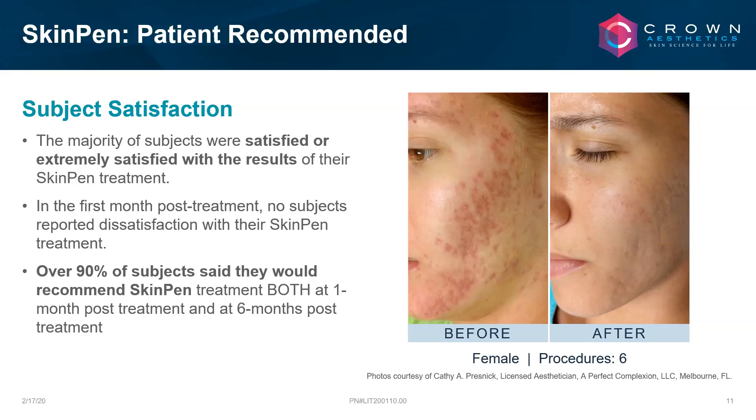Jessica responds that typically when a patient does between three to six treatments, it's nice to give the skin a break. Most people within another six months or the following year will do another three to six treatments. The follow-up question asks how far apart treatments should be — the answer is about four weeks apart.